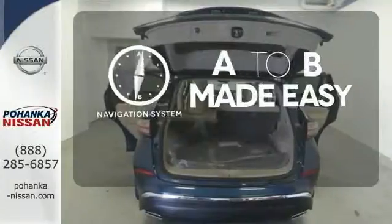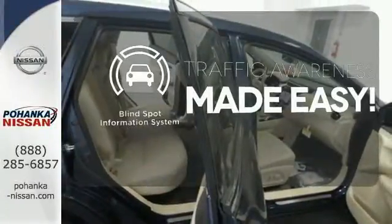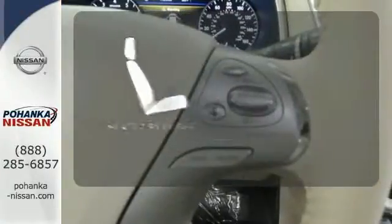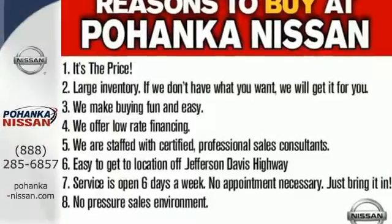Never feel lost again with the navigation system. The Blind Spot Indicator helps you maneuver through traffic. The heated rear seats keep your passengers as comfortable as you. Take to the road in this exquisite Nissan Murano today.